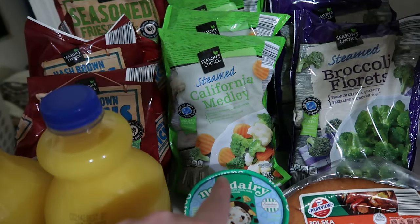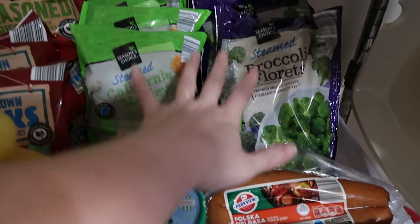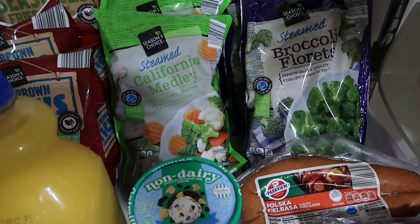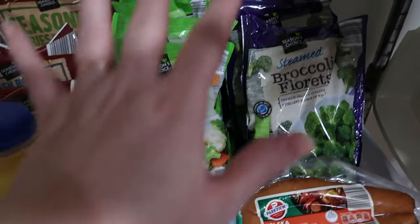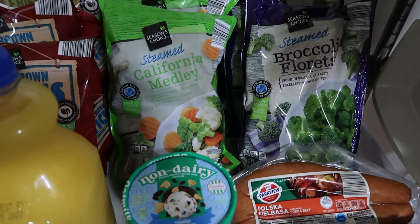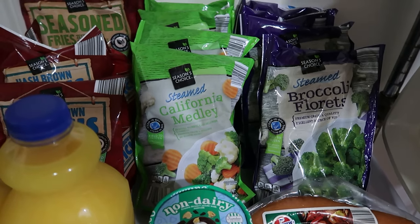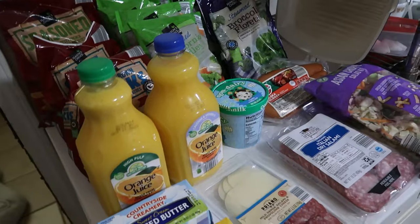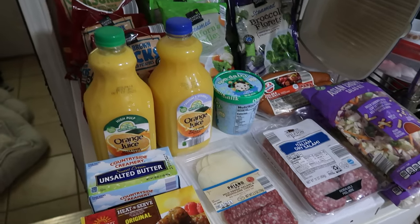Four bags of steamed California medley — that's broccoli, cauliflower, and carrots. Four bags of just broccoli. The reason I buy these from Aldi specifically: they're five minutes in the microwave and the quality is so much better. There was actually a health professional not long ago who said that sometimes frozen vegetables are better quality than fresh because fresh sits on the shelf longer before being used. I've just adapted to having these same vegetables and it helps add healthy options to our meal plan.